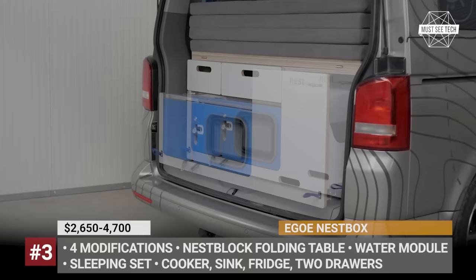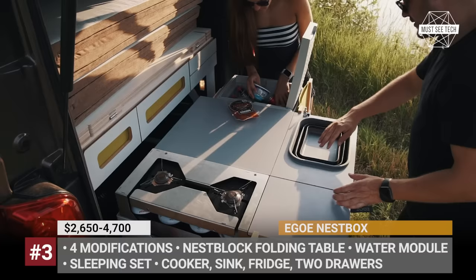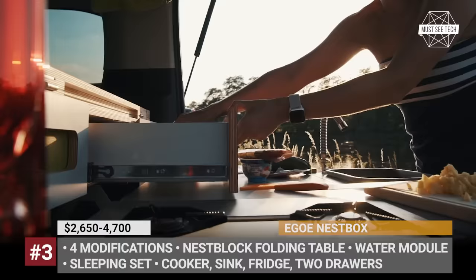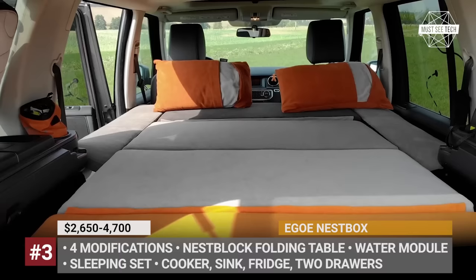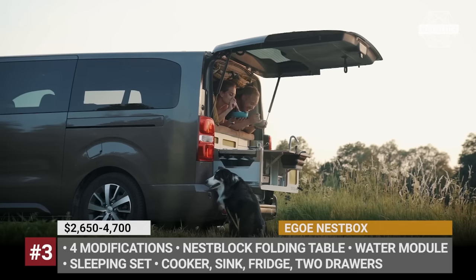This camping box includes a main body with a cooker, water supply, fridge, two smaller drawers, and a sleeping set. It comes in 5 styles — roamer, hiker, super tramp, camper, and tramp — and they vary in cost and size to match your vehicle. The company also offers a range of auxiliary products, with the Nest Block multifunctional table being the most practical one. It fits into a car easily and can serve as a table with two stools or a storage solution during your trip.